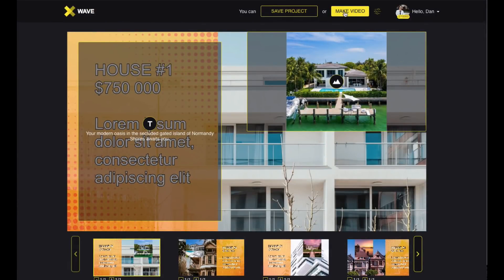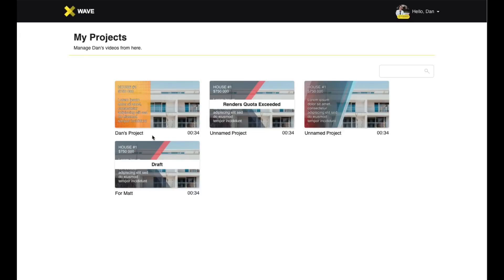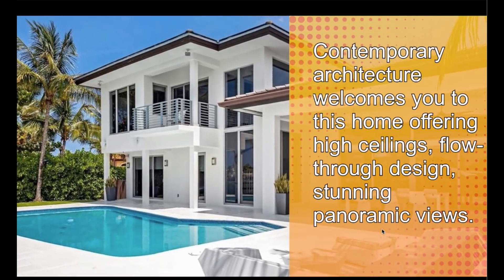I'm going to click Make Video to render out the final version, and then it's queued for render. I'll pause it again and be back in just a moment. All right — I am back and now we have the rendered video. You can see it here. You can go back to edit if you want to make any changes, or you can just download or view it online. And boom — here we have it. Just like that. It's that easy.